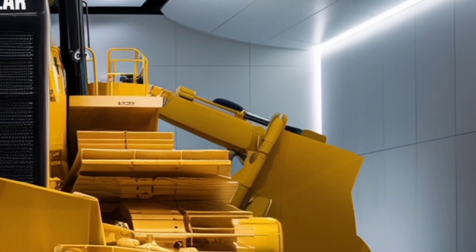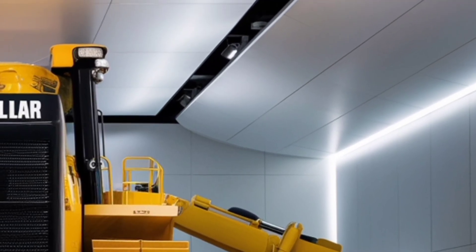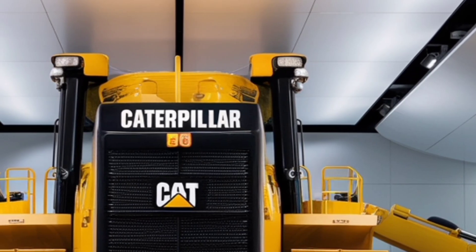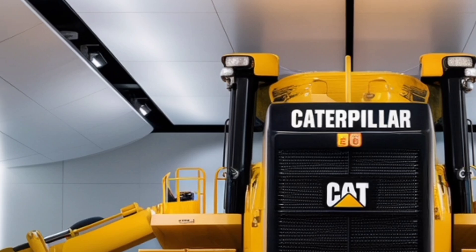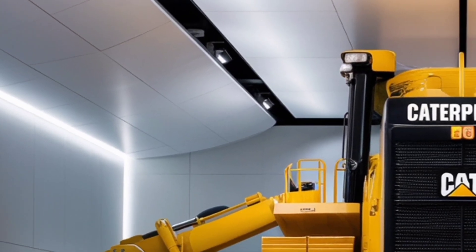Under the hood, the 2026 Caterpillar D9 is powered by a high-performance engine designed to meet the latest emission standards without compromising strength. With more than 400 horsepower, this dozer can handle some of the toughest jobs on the planet, from moving massive amounts of earth to pushing through rock and debris in large-scale projects.